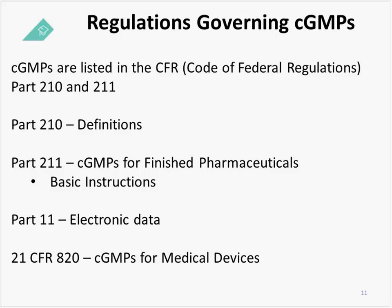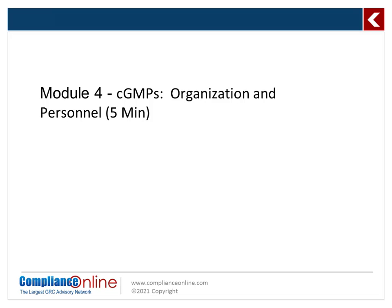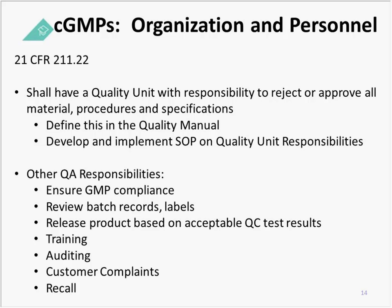Let's talk about the regulations governing CGMPs. CGMPs are listed in the Code of Federal Regulations, CFR for short. You'll find them in Part 210 and Part 211. Part 210 is definitions. Part 211 covers CGMPs for finished pharmaceuticals. These sections define what you will be held accountable to in regard to how you set up your organization for CGMP compliance — specifically for organization and personnel, found in 21 CFR 211.22.